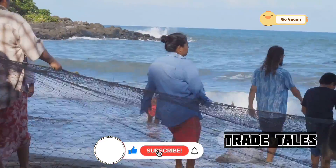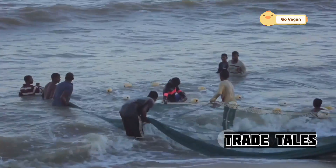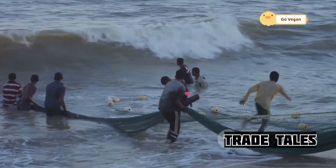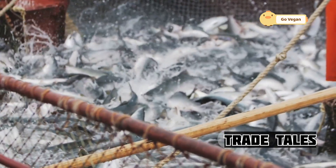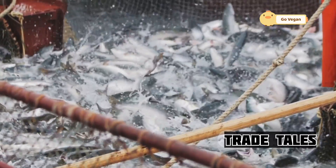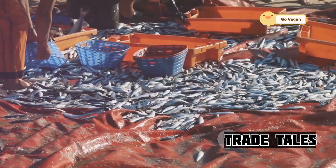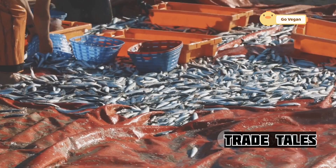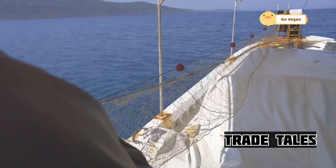The crew then works together to haul in the net, a task that requires both strength and coordination. Each member of the team pulls their weight. As the net is brought closer to the vessel, the glistening bodies of the salmon become visible — a testament to the crew's hard work and the effectiveness of their technique. Once on deck, the fish are quickly sorted and processed. The crew ensures that each salmon is handled with care, maintaining the quality of the catch.